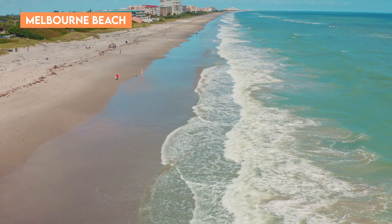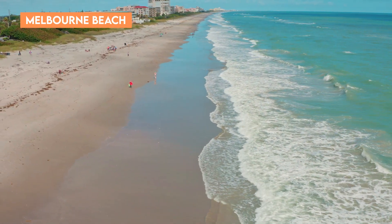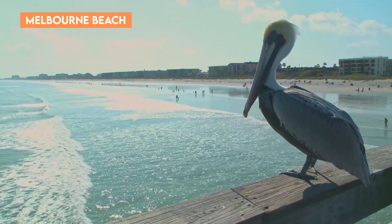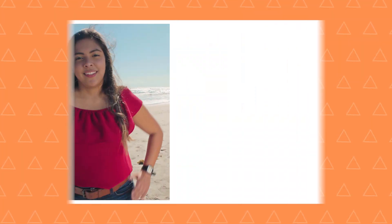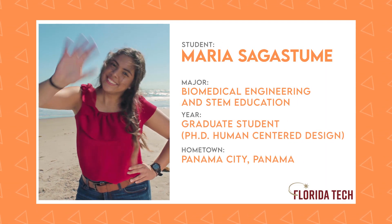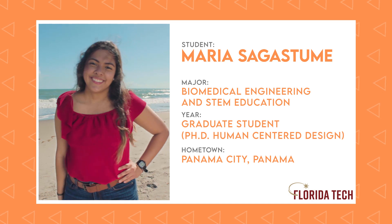Okay, everyone, next we're heading just down the road from campus to the gorgeous beaches of Melbourne, Florida, where Maria Sagastume is waiting for us. Here's a young woman who finished her bachelor's and master's degree at Florida Tech and is now working on a PhD in human-centered design. She's a serious student who's seriously into having fun in Florida's sun. Maria is going to walk us through the amazing location here in Melbourne. Maria, how are you? Take it away.